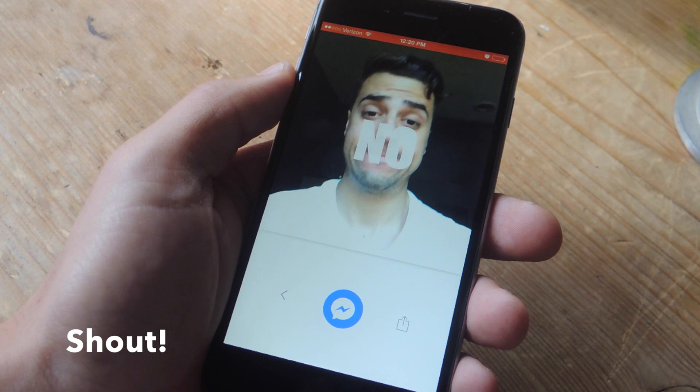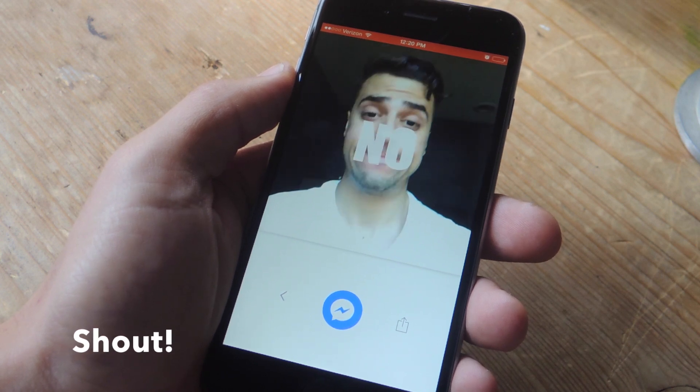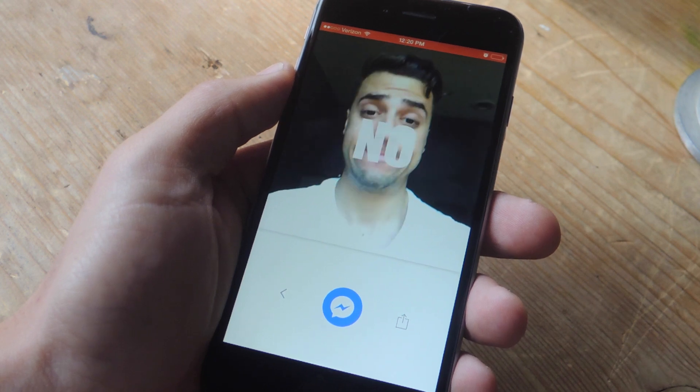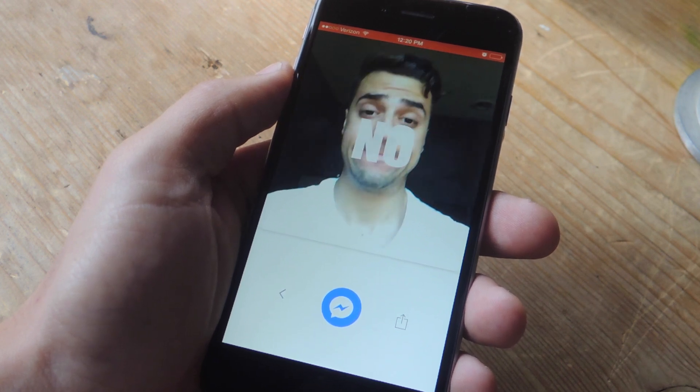Shout is another cool one that essentially lets you create your own personal GIFs. You type out a sentence, and every time you hit the space bar, it actually takes a selfie of you and applies it to the word you just wrote.